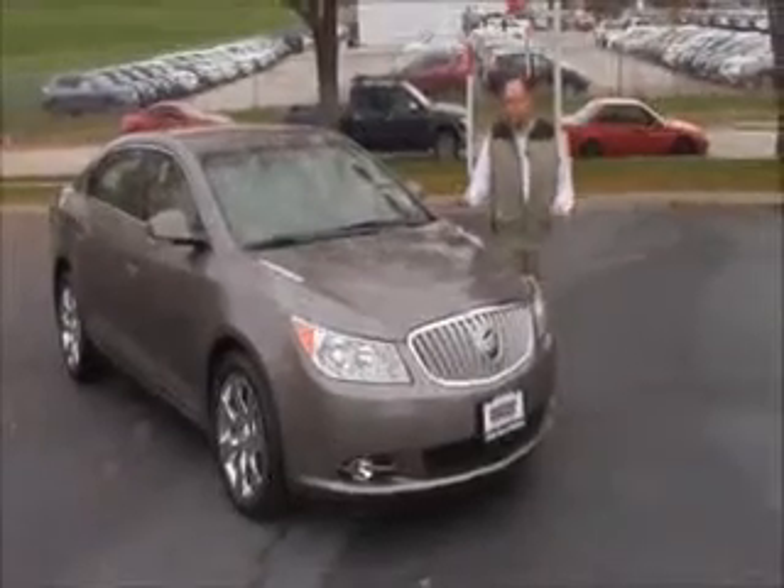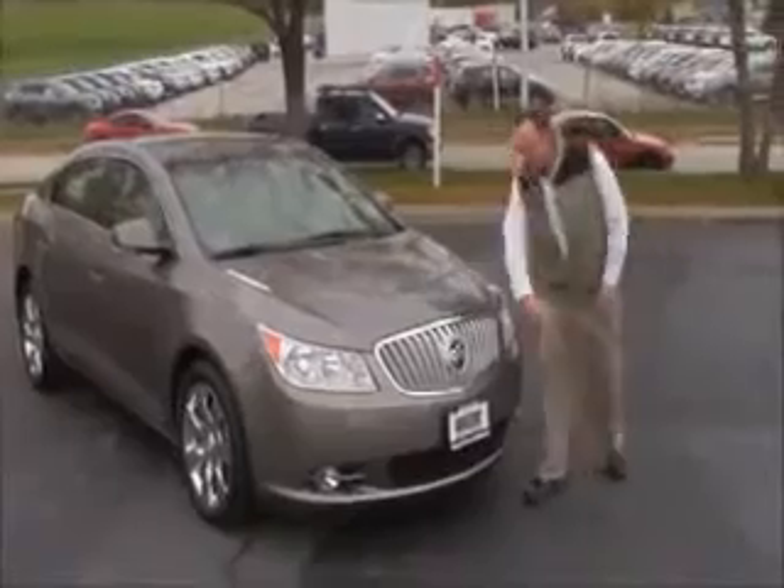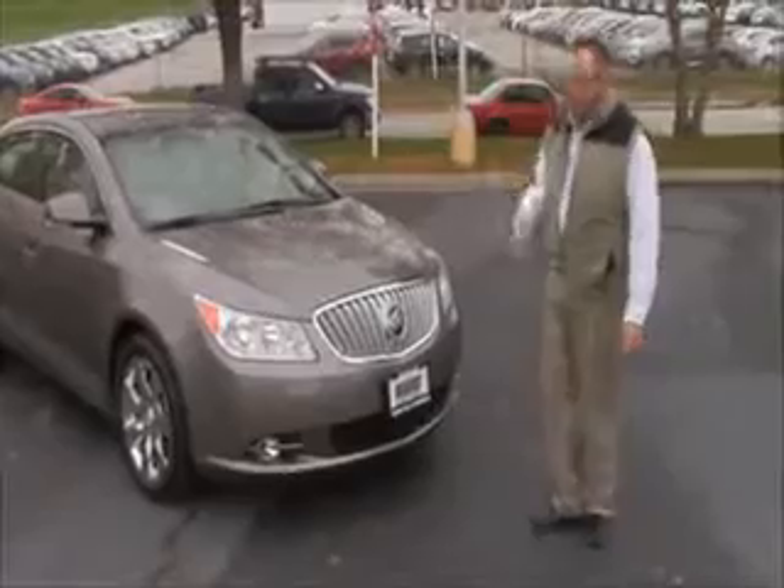Brian Kelly here for the Honda Giant, here to show you this 2011 Buick LaCrosse. We just purchased this car — it only has 18,000 miles. Lots of chrome up front, 5 mile-an-hour bumpers in front and back.